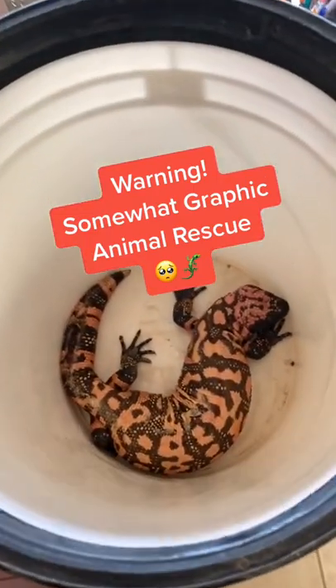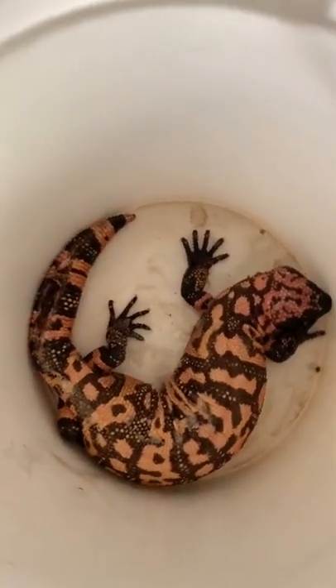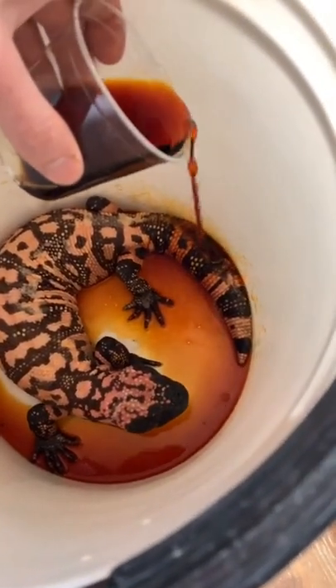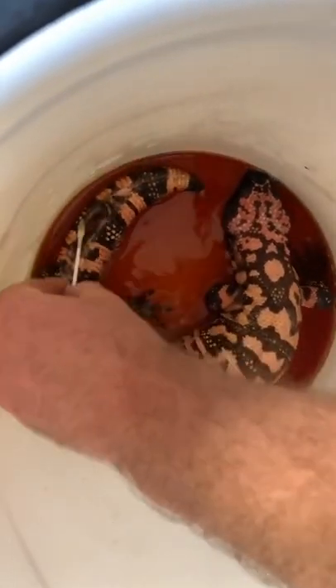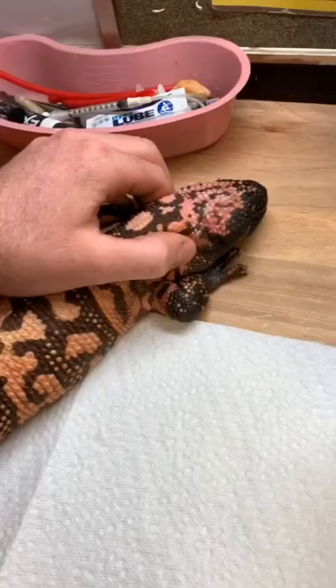We don't get one of these at the sanctuary every day. Today we had this Gila monster brought in — Gila monsters are one of only two seriously venomous lizards in the world — and this one came in with a big old wound on his tail. This particular Gila monster was found somewhere where Gila monsters don't normally occur, so it looks like it could have been something that somebody was keeping as an illegal pet.